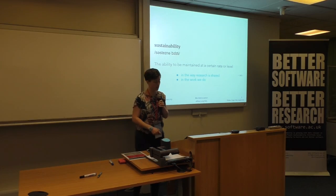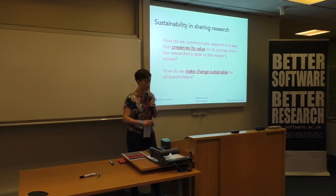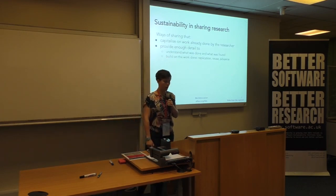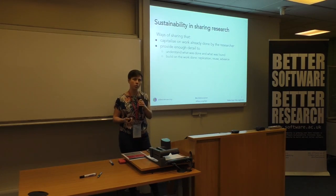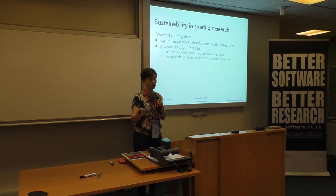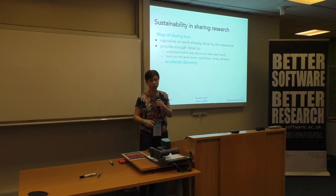Sustainability and sharing research — how do we communicate research in a way that maintains its value as it goes from researcher to reader? And if we're asking people to make changes to their behaviours in order to do this, how can we make that change sustainable for lots of different stakeholders? The common theme I found is: how do we help researchers do these things by capitalising on the work they've already done? There's value in the system already that gets lost as it gets to the publisher. What can we do to capture everything at the right time to provide enough detail to the next person so people can understand what's been done and build on that work?